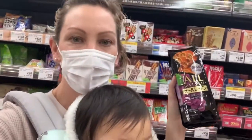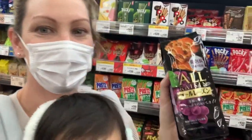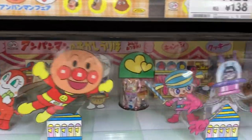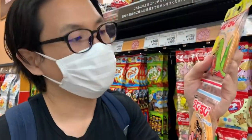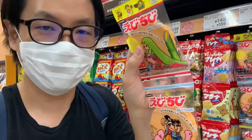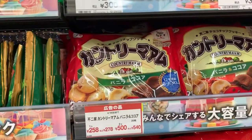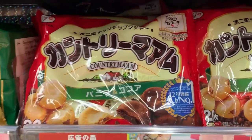I actually really like these raisin cookies more than all this candy. Shrimp crackers — oh, shrimp cookies! This is my favorite cookie country, and you put them in the microwave.